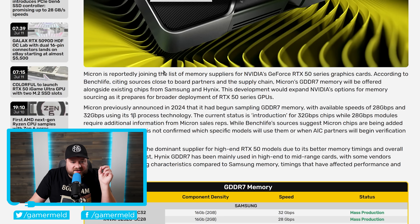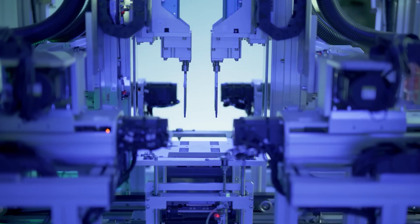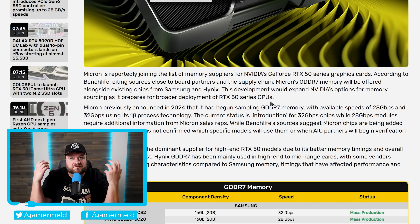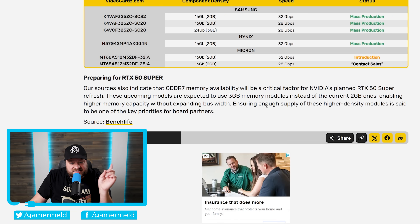Now back to the story. As you can see right down here, Micron is reportedly joining the list of memory suppliers for NVIDIA's RTX 50 series GPUs. According to BenchLife, citing sources close to board partners in the supply chain, Micron's GDDR7 memory will be offered alongside existing chips from Samsung and HenX. This expands NVIDIA's options for memory sourcing as it prepares for broader deployment of RTX 50 series GPUs, meaning there are going to be way more cards available and therefore prices should finally start going down.